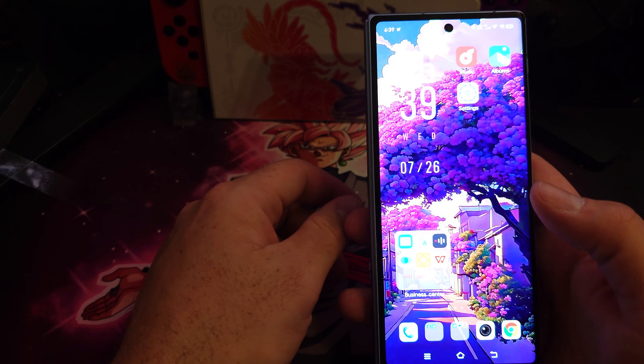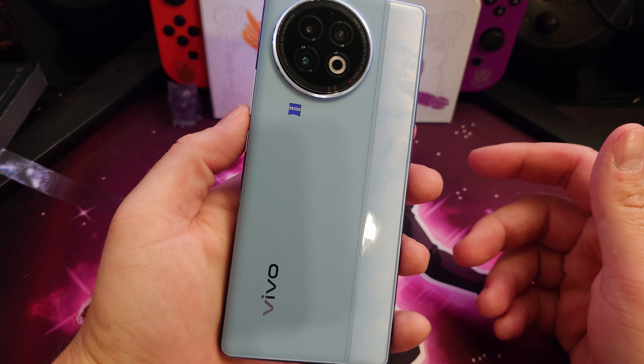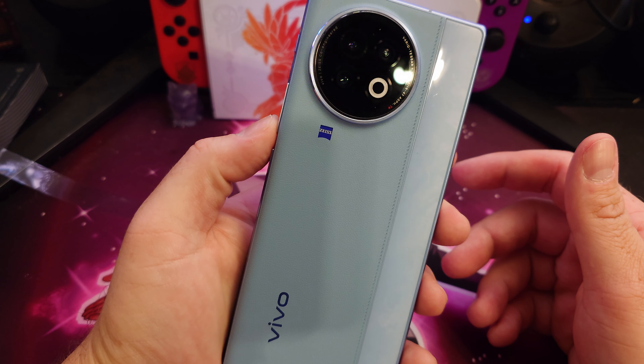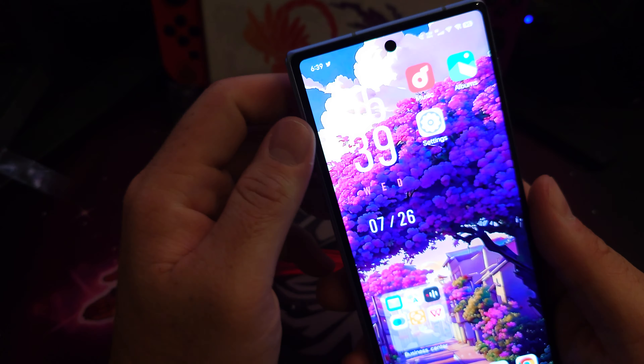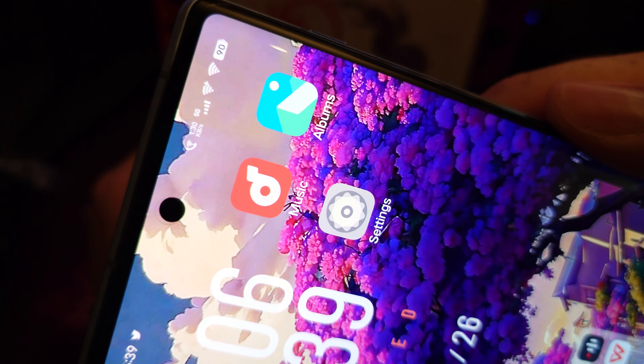I'm using my Sony Xperia to film this, so the lighting is going to go in and out — my room's got horrible lighting. But anyway, this is the Vivo X Fold 2.